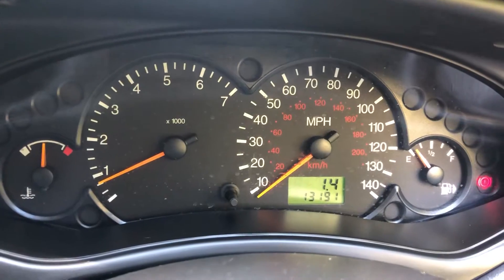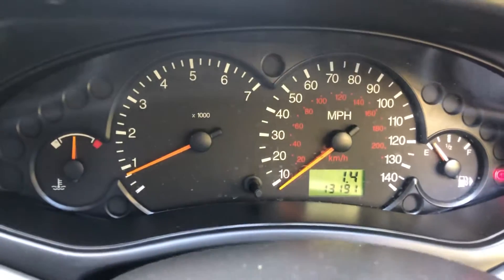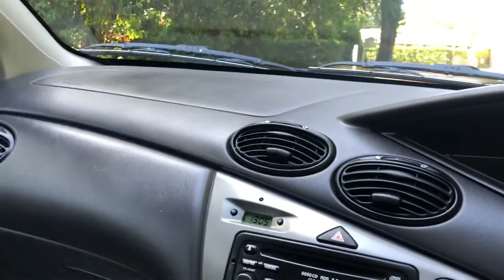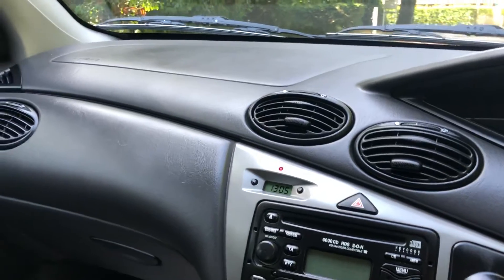There you go — 13,200 miles, nearly. For 17 years, just amazing. Drives as well as you'd expect, which is as well as I remember them driving when they were new.